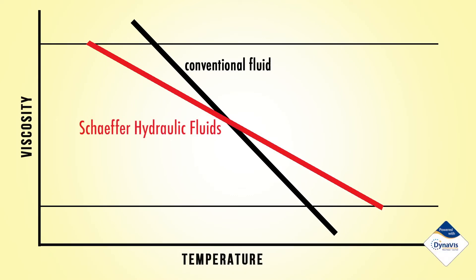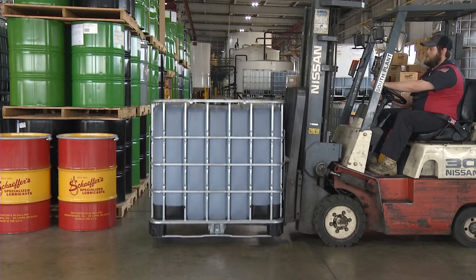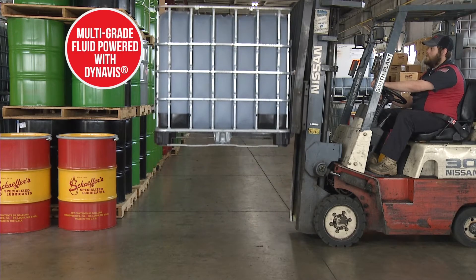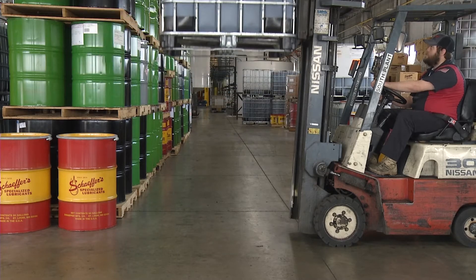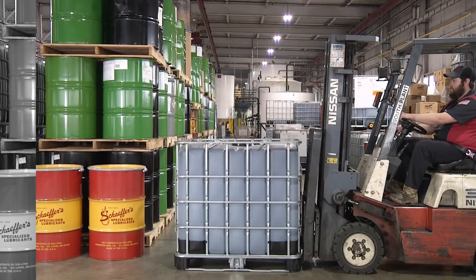Schaefer's hydraulic fluids powered with DynaVis Technology stabilizes viscosity at a wider range of operating temperatures. So you're able to increase performance and do more work without increasing fuel consumption, allowing for greater equipment efficiency. You can hear the difference.